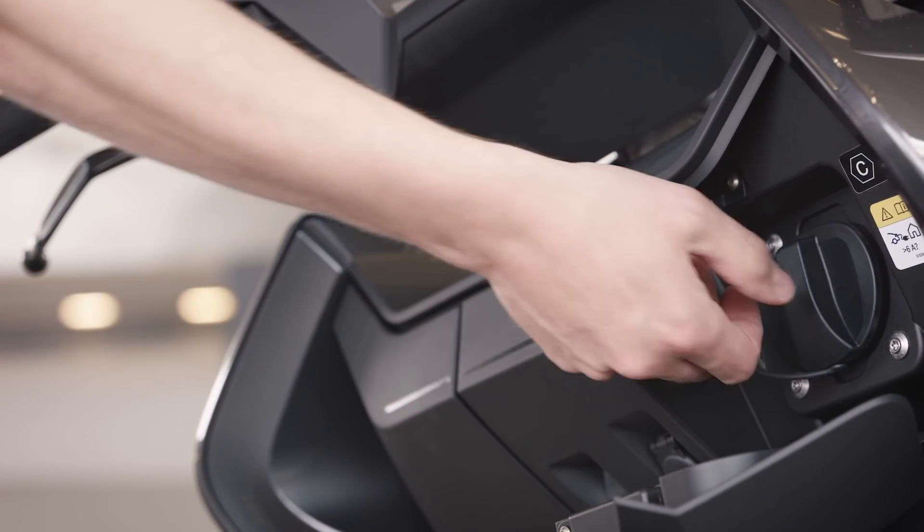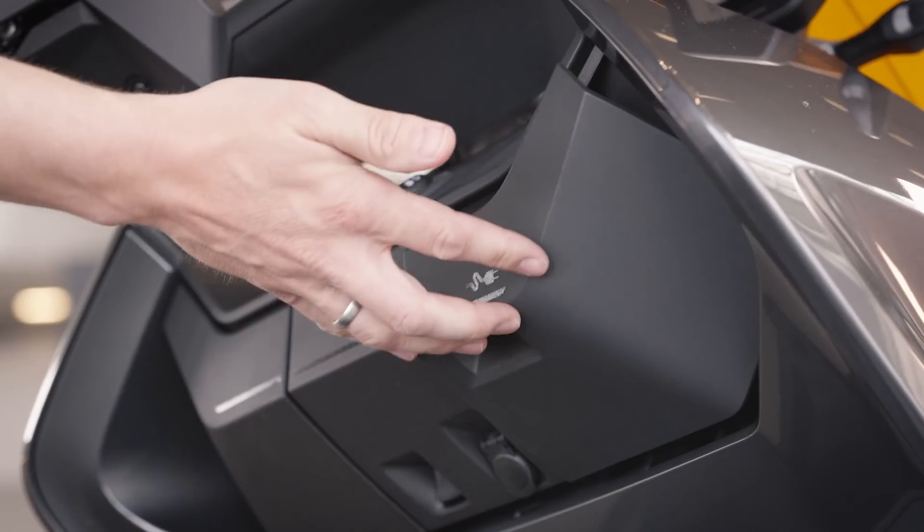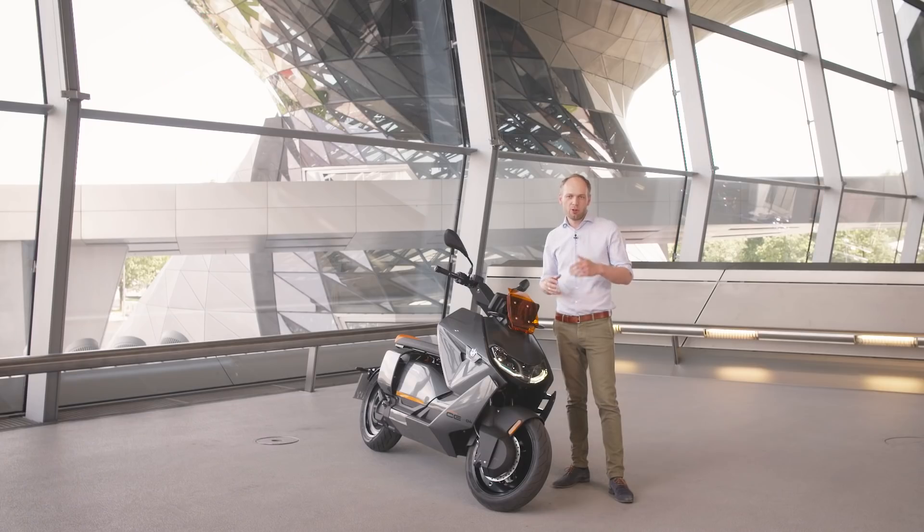On the right side of the CE04 you find the charging port where you can charge on every wallbox and also your home outlet.